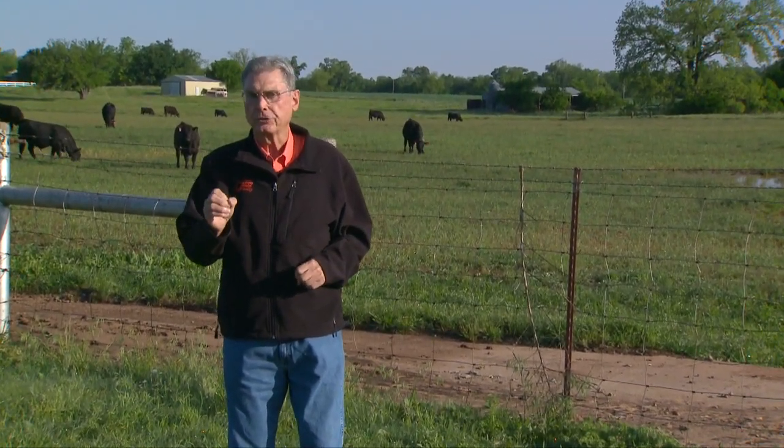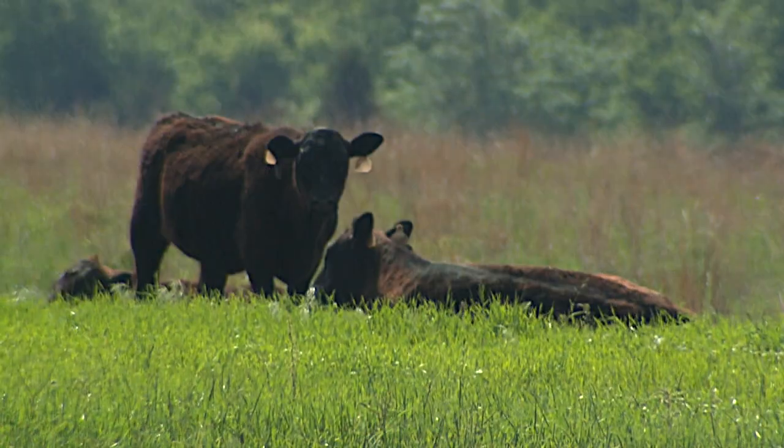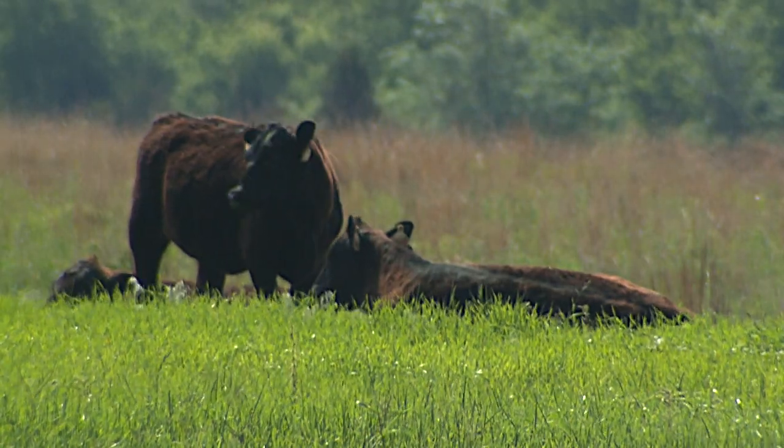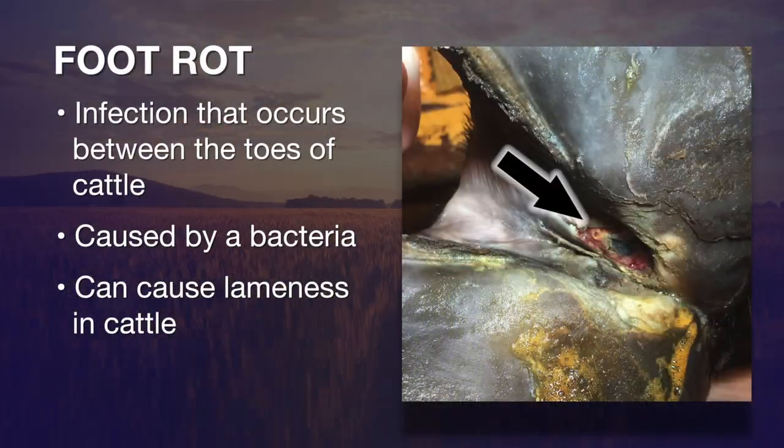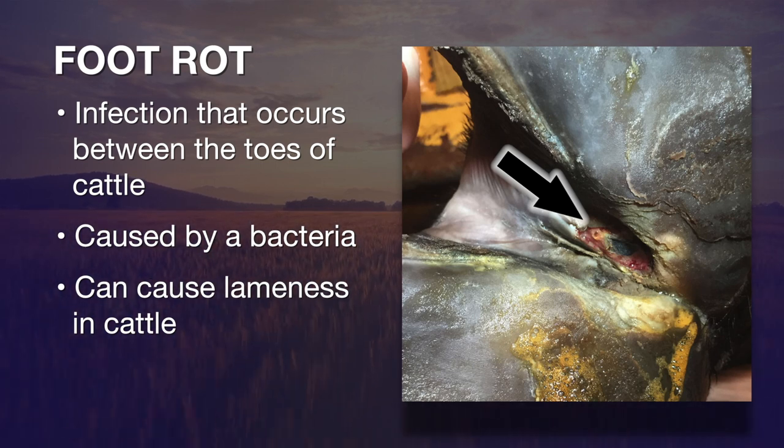Producers need to be concerned about a couple of different maladies, diseases that can occur due to that situation. One of which is the lameness that shows up in cattle, commonly called foot rot. Foot rot is basically an infection that occurs between the toes of cattle, caused by a bacteria.